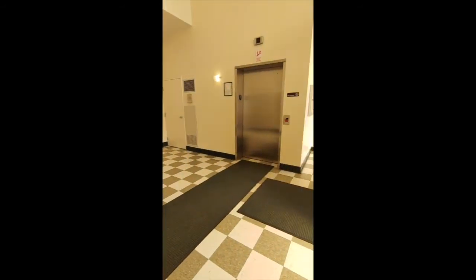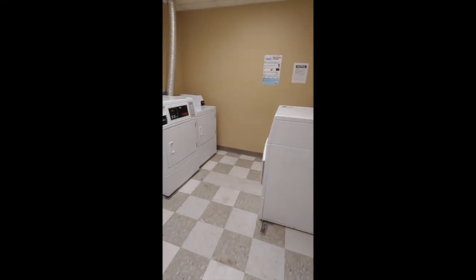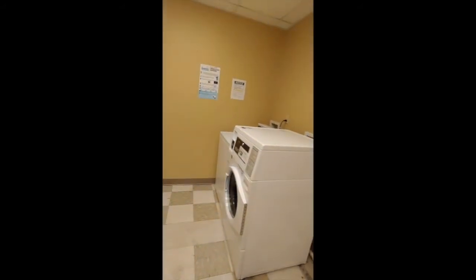We also have a rent drop box where residents can leave rent, or they can even pay with our app. Waitman has two laundry rooms for your convenience located right in the building. We have washers and dryers, and they're card driven so you don't need coins.